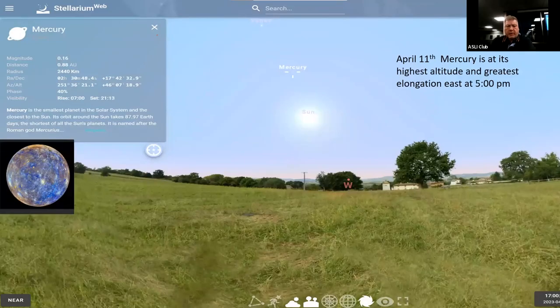On April 11th, Mercury will be at its highest altitude and greatest elongation at about 5 p.m. Now that we're moving into the spring months, it's going to be hard to see until about 7:30 to 8 o'clock. It will be at its highest point at a magnitude of about 0.0, so it will be something to see once the sun sets or once you start to get a little bit of afterglow on Mercury.